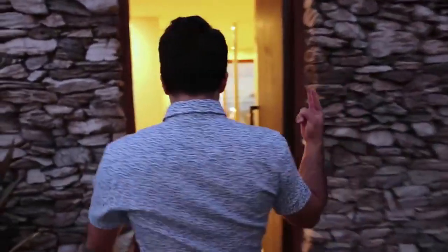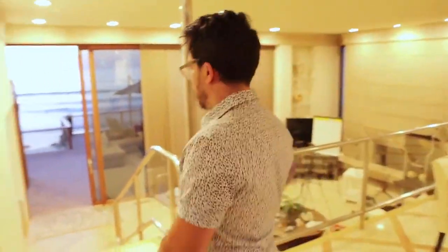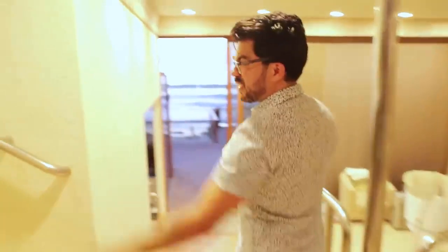Step number two: decide whether you want to sell using a website you build on Shopify or ClickFunnels, or whether you just want to use Amazon. You need to decide between those three options. Up there is the upstairs — two bedrooms — this place has five bedrooms and five or six bathrooms.